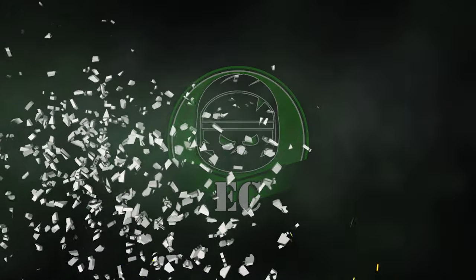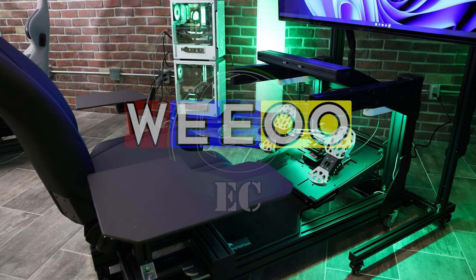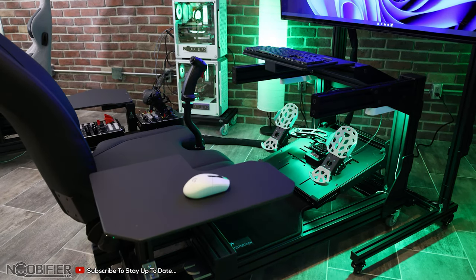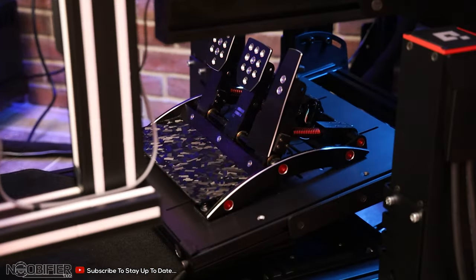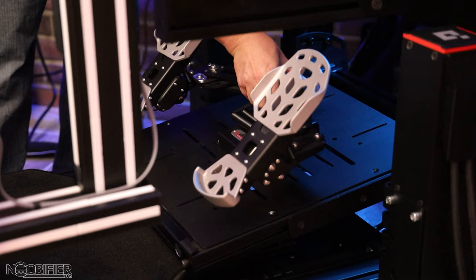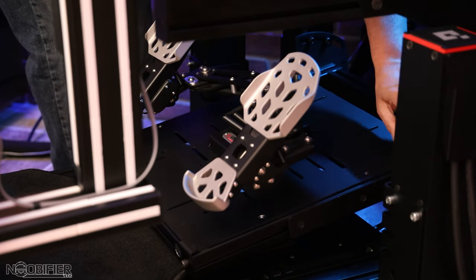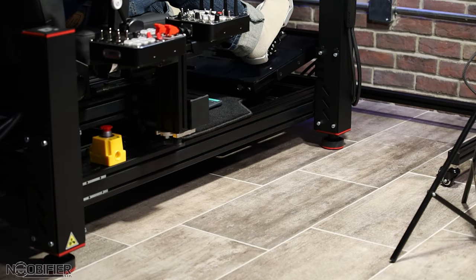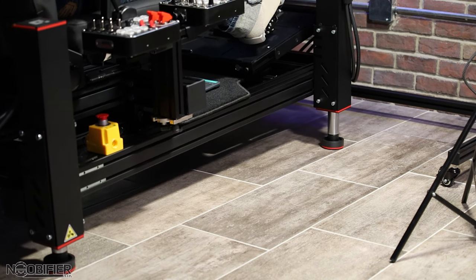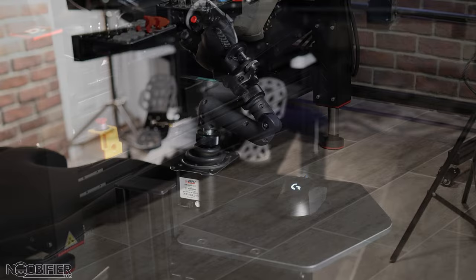Hello YouTubers, this is Noobifier. When the MTS sim platform was released quite some time ago, we knew that it would be released in waves with increasing modularity and ergonomics. That release video is actually one of mine that's consistently getting views. If you're interested in a deeper dive of MTS Phase 2 or MTS with cubic motion systems, all of these videos are in a Monster Tech playlist just for you.